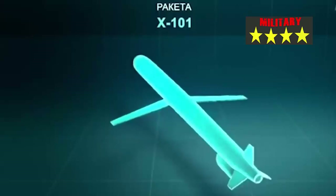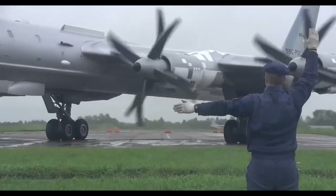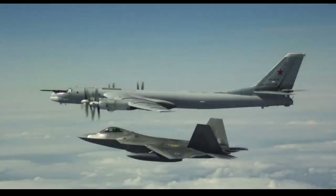The Kh-102 is equipped with a nuclear warhead with a yield of up to 250 kilotons. In comparison, the atomic bomb dropped by the US on Hiroshima had an explosive yield equivalent to 13 kilotons. Thus, the destructive power of the Kh-102 is more than 19 times that of the Hiroshima bomb.